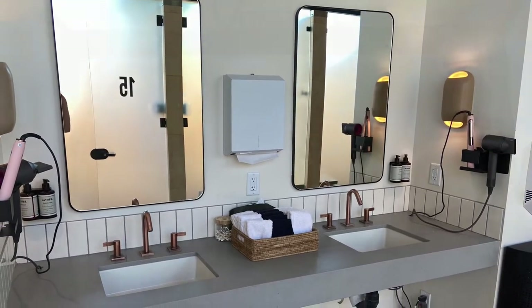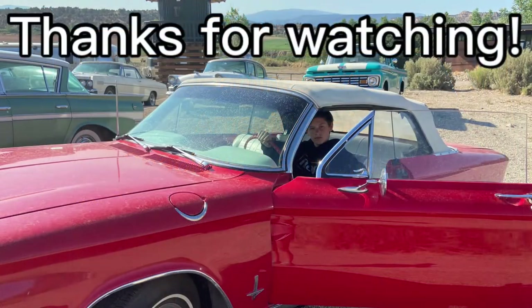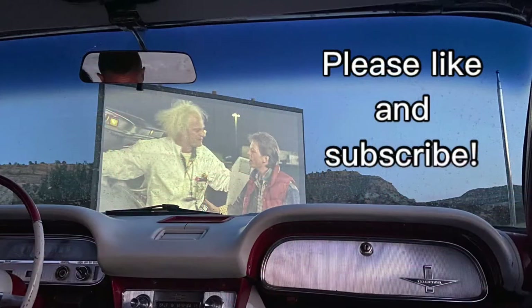For this campground, we gave it a final grade of an A.